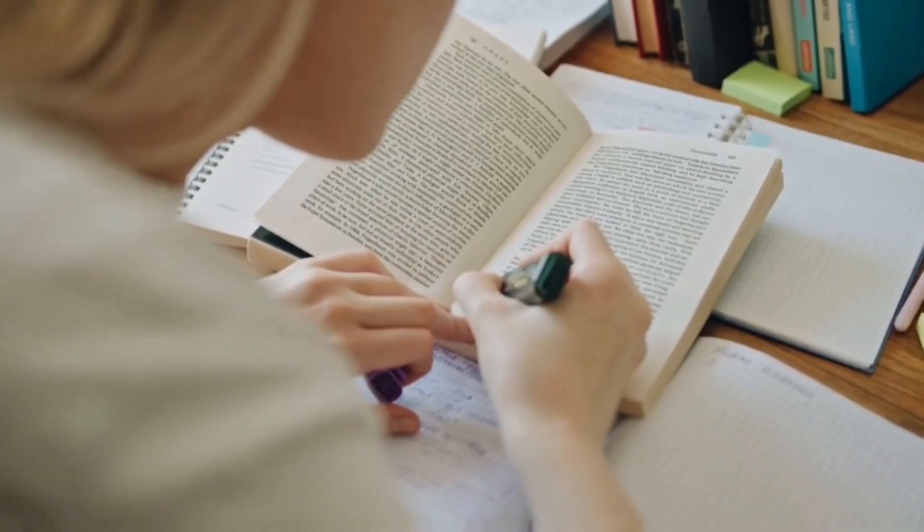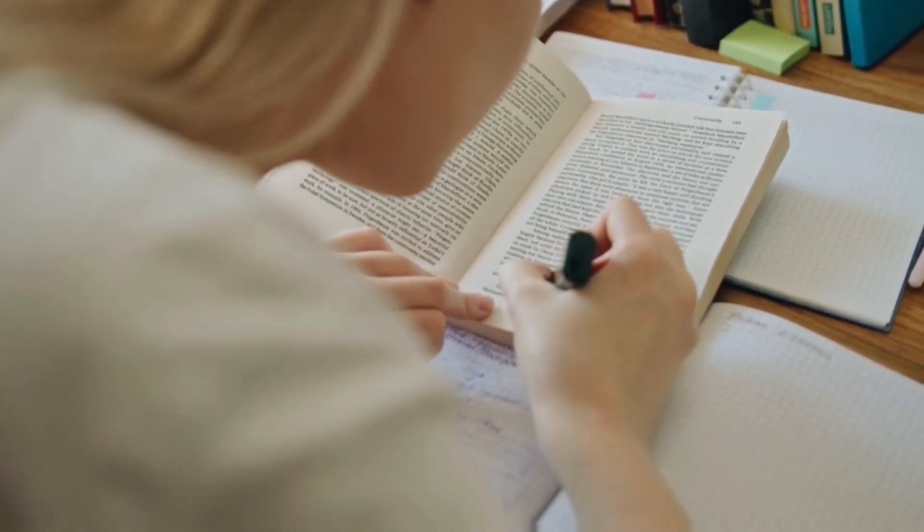I used to listen to lectures and make notes, and after coming back to the hostel, I would read that topic in the textbook and highlight the important points, thinking that highlighting was somehow magically imprinting all that information onto my brain. And when it was time for the exam and I opened the book, I wouldn't remember anything — not the things I highlighted, nor the things I wrote in my notebook during the lecture.